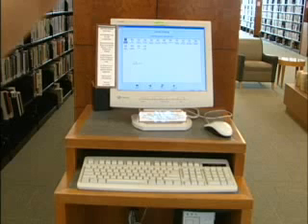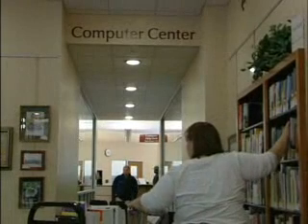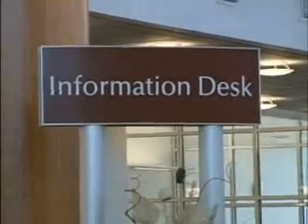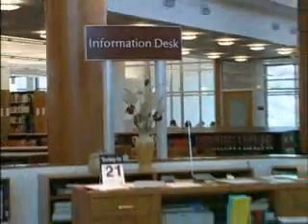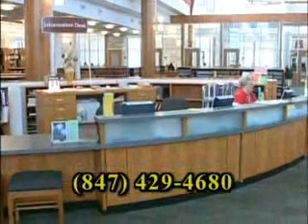We've always had computers available and Internet access available. Our computer center downstairs offers Gale Borden Library cardholders a maximum of two hours time per day. Our Internet stations upstairs are more for quick use — somebody traveling on business, visiting from another area that may not have a Gale Borden card and may just need to use a guest pass for the day to access their email or do some business. They can contact any staff member at the information desk, which can be reached at 847-429-4680.